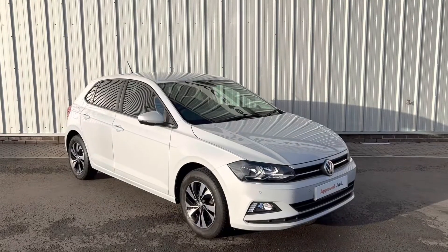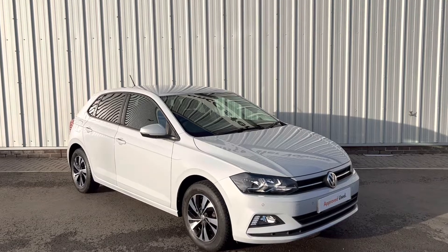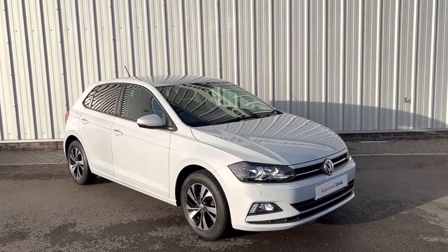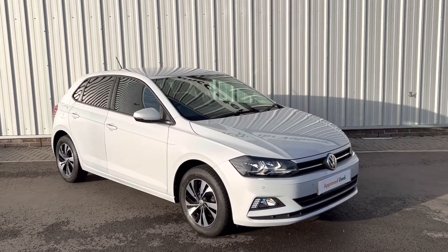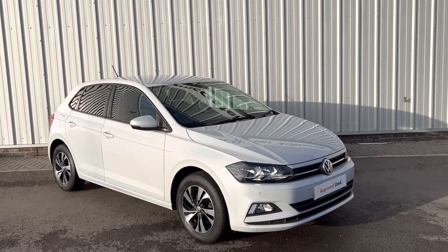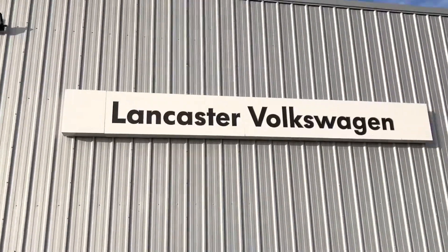These cars do go really quickly — our white Polos do, and the white silver is even more popular because it's such a sought-after colour. So if you are interested, please do get in touch because it won't be here for too long. This car is on-site and available for a test drive whenever you wish. Thanks for watching and we look forward to seeing you very shortly.